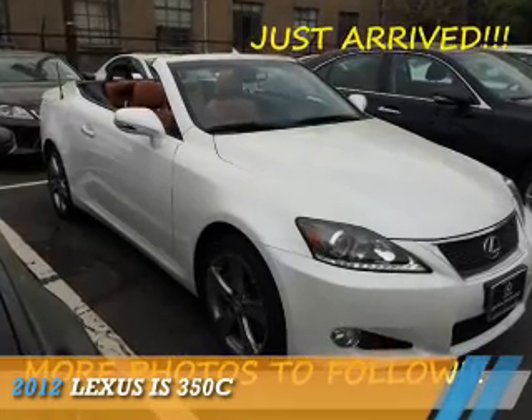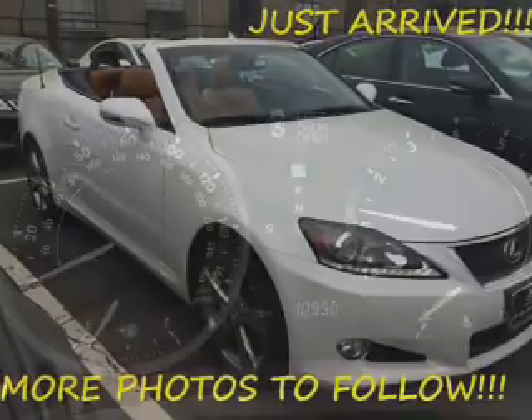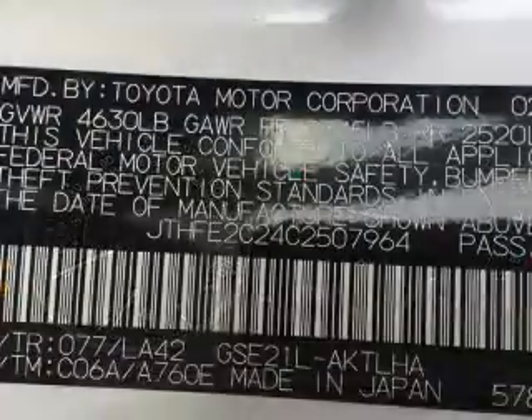Presenting the 2012 Lexus IS 350C. It's powered by rear wheel drive, a 3.5 liter 6 cylinder engine and a 6 speed automatic transmission.